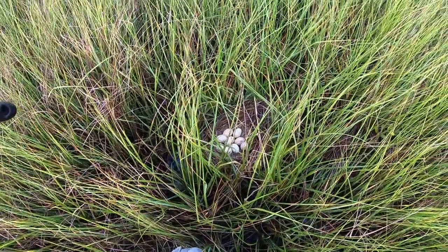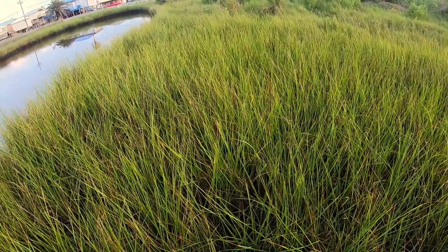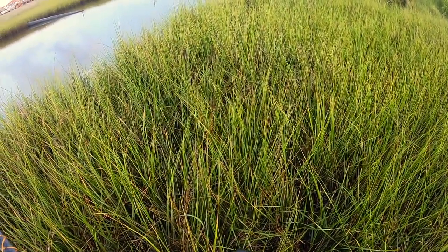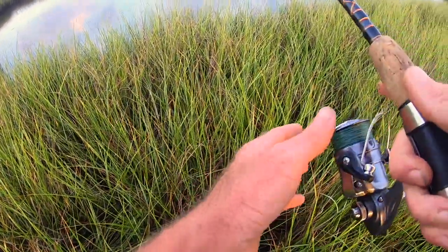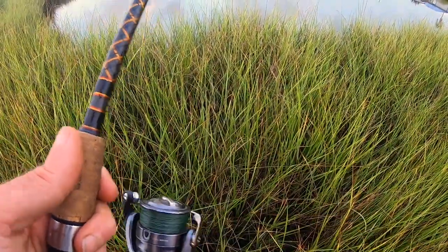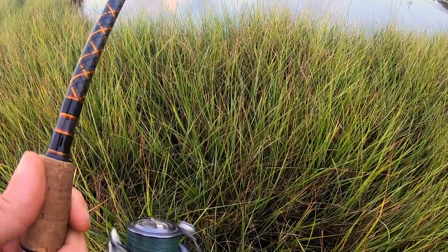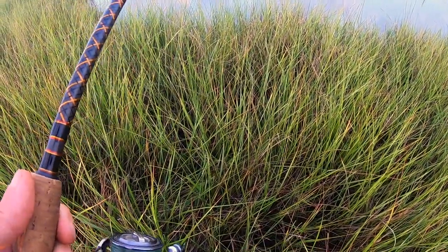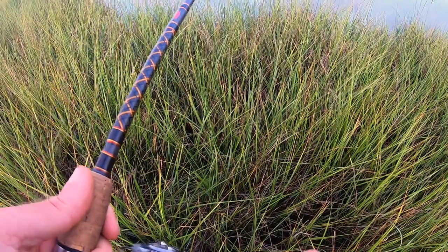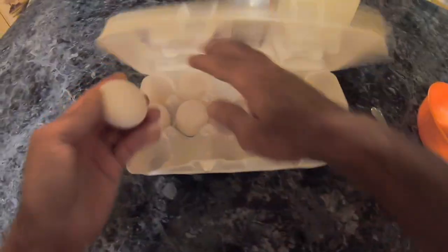Look what I just found — wow. You hear it? Mama bird is upset. We'll get out of here for your sake.